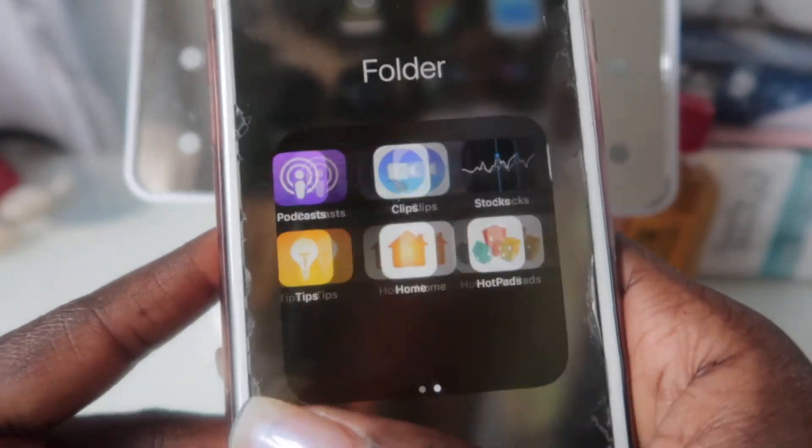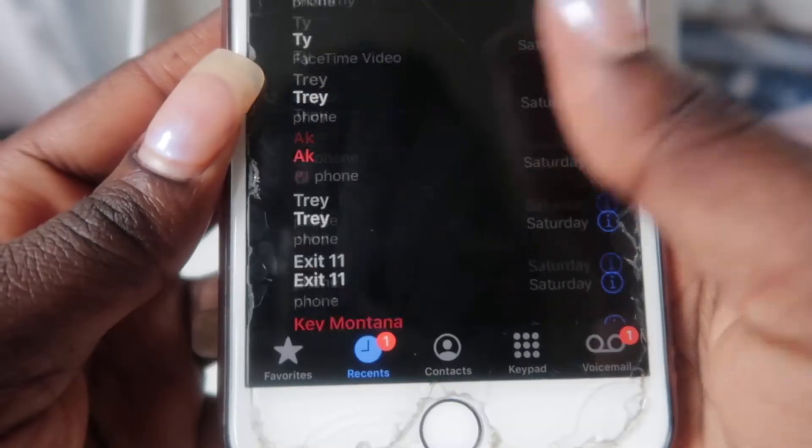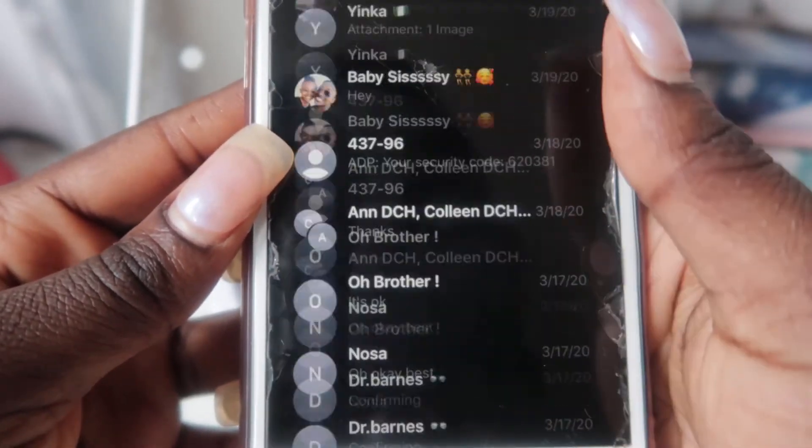Moving on to my last screen. In this folder I just have stuff that I don't really use. So that's that as far as my apps. Now let's get to the juicy part — this is my phone calls, the last people I called. And then here we have my messages.